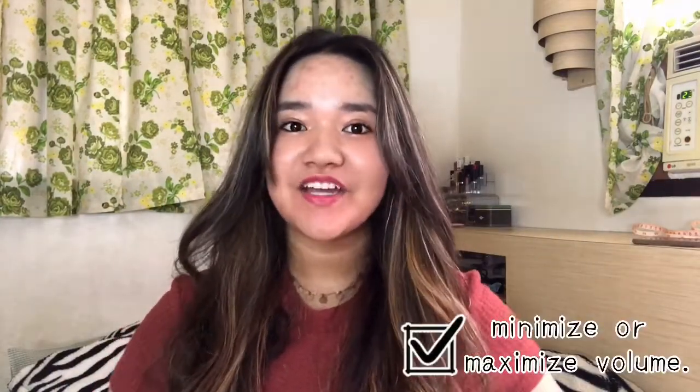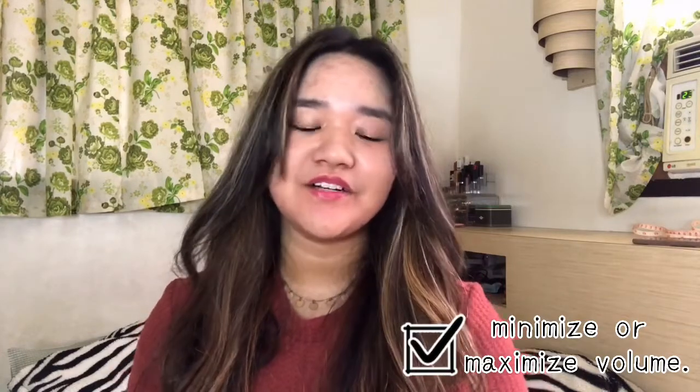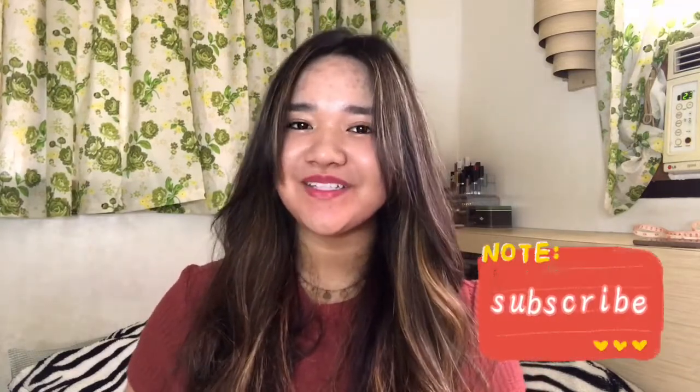Hey, this is Jelaine and welcome to my channel. For today's video, I will be sharing with you the pants that I got from Shopee. Most of these are very, very affordable. If you are new to my channel, my name is Jelaine. I am a Filipino YouTuber who makes beauty, fashion, and lifestyle videos. Make sure to subscribe and hit the notification bell so you'll be notified whenever I upload a new video. If you want to see the things that I got from Shopee, please keep on watching.